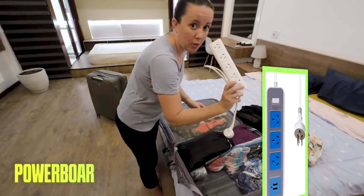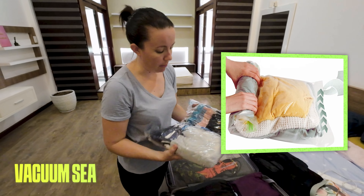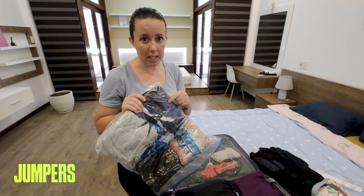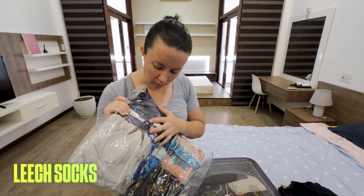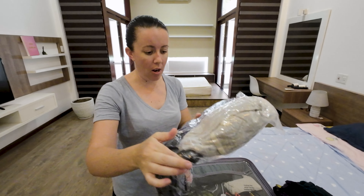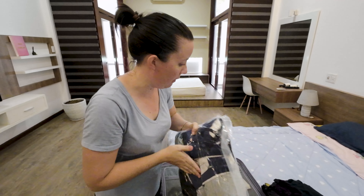We bring an extra power board - an Australian one with converters on the end. I also carry a vacuum sealed bag. The kids and I get cold so I've packed jumpers and some leech socks for a trek we went on. This is really handy because it packs down very thin and actually molds to the indents at the bottom of your suitcase.